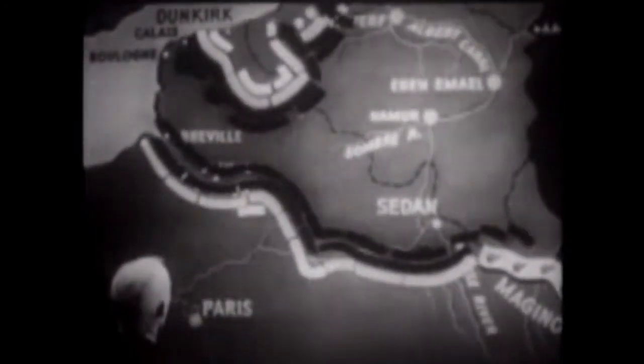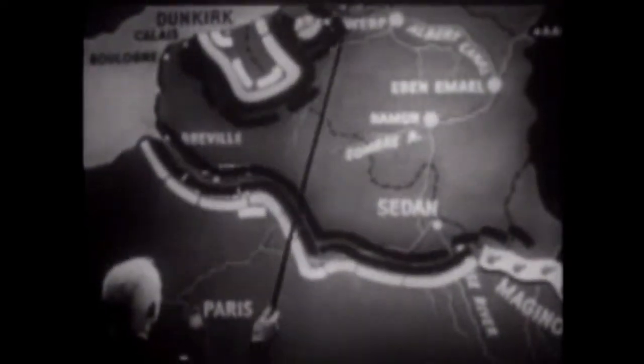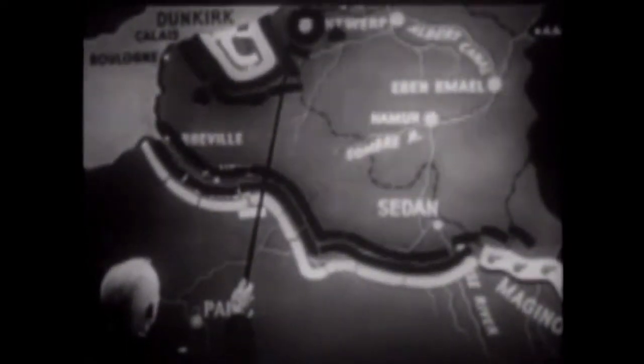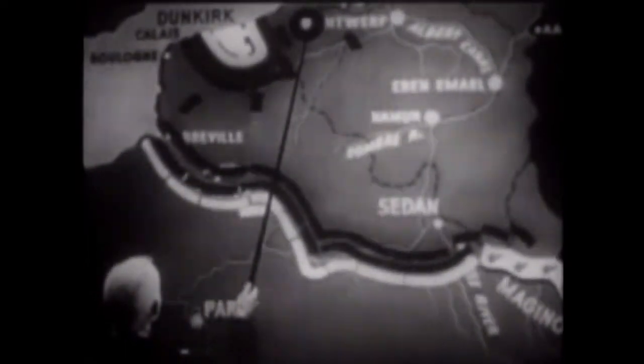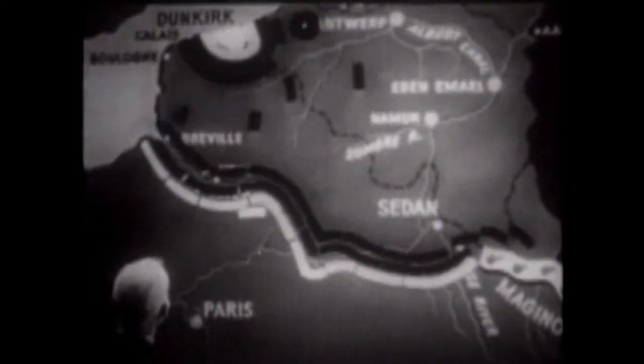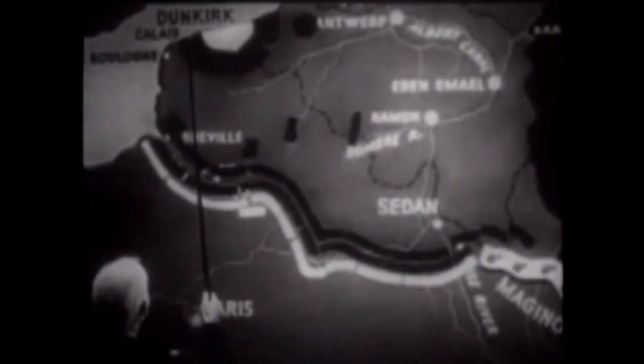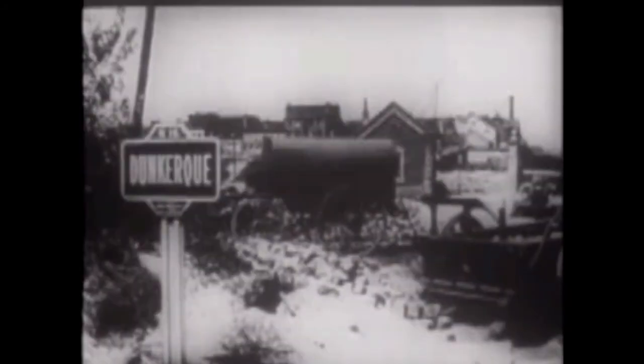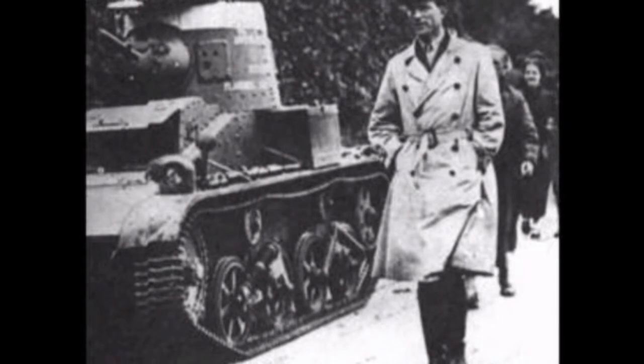An order was given by Rundstedt on May 23rd to halt the panzers, to allow other units to close the gap between the vanguard and the main body. Göring convinced Hitler that the Luftwaffe could keep the Allies pinned at Dunkirk. The German military surrounded Dunkirk on May 26th, with Army Group B facing the Belgians on the northern flank while Army Group A worked the western and southern flanks.